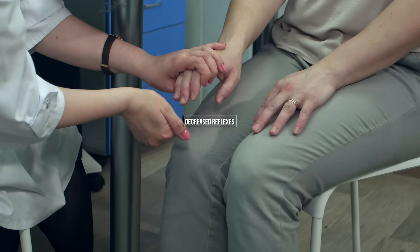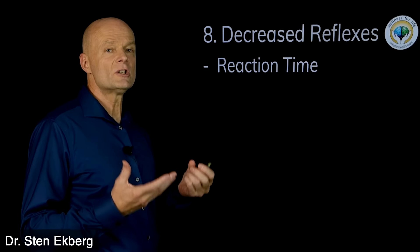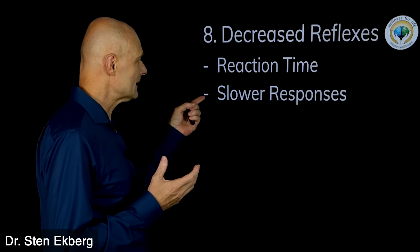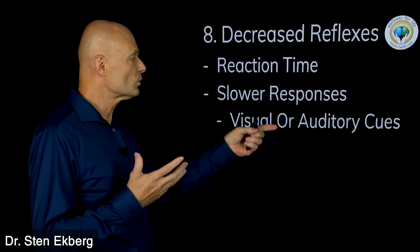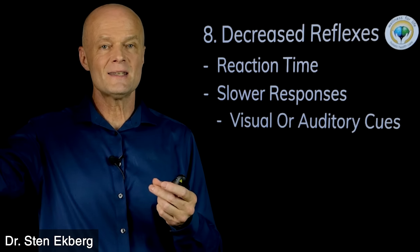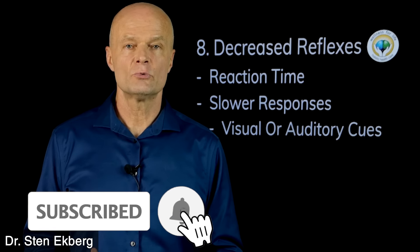Sign number eight is decreased reflexes. This could be a slower reaction time in general, or more specifically, slower responses to visual or auditory cues — something shows up in your visual field, or you hear something, and it just takes a little bit longer to react.